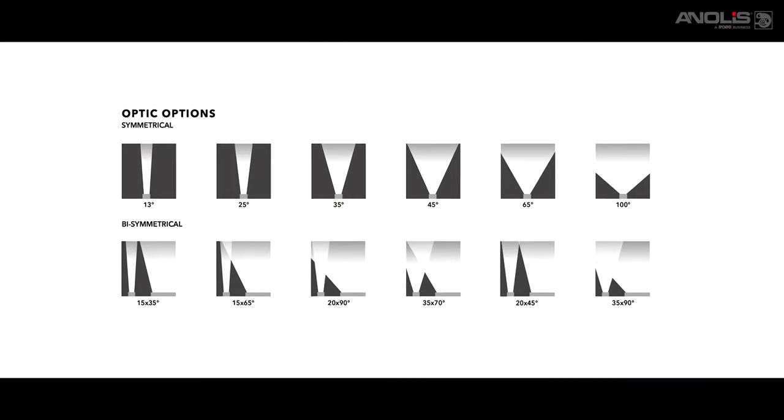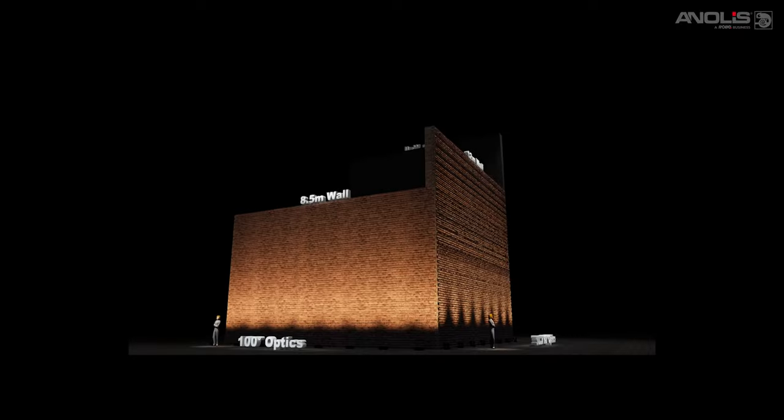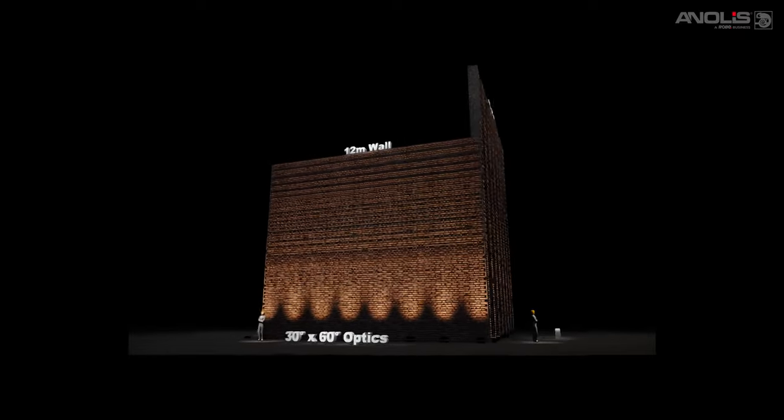Models are available in a variety of beam angles including elliptical shapes, covering both long and short throw applications — from facade, wash or wall grazing to high towers and bridges.